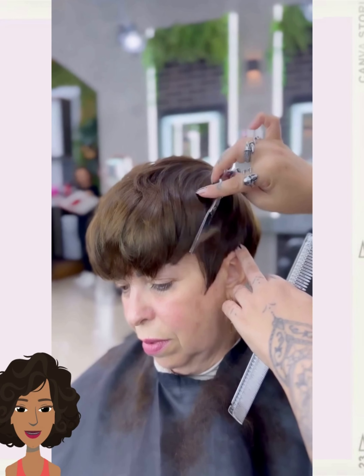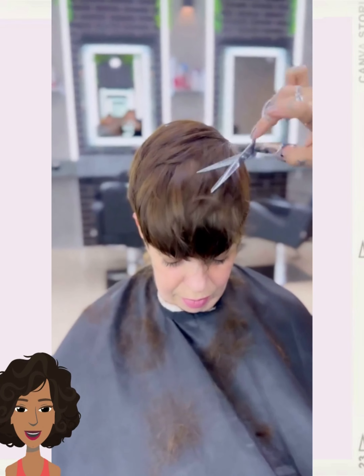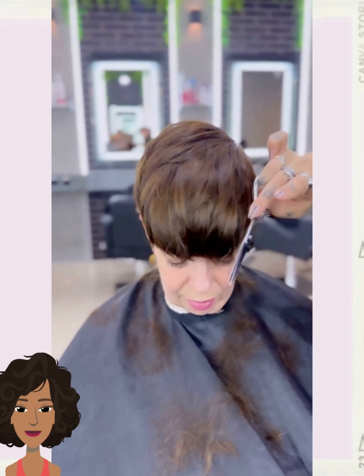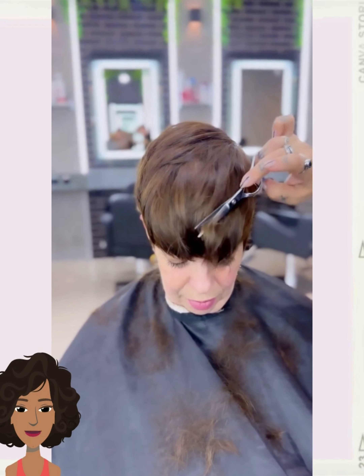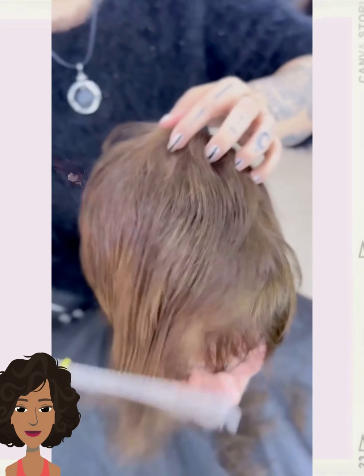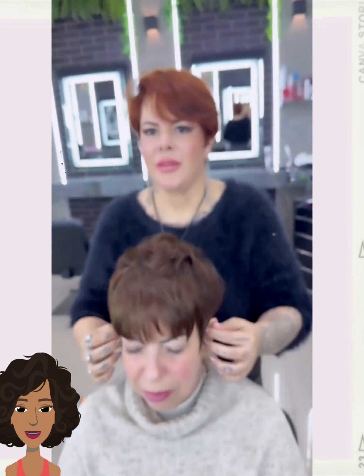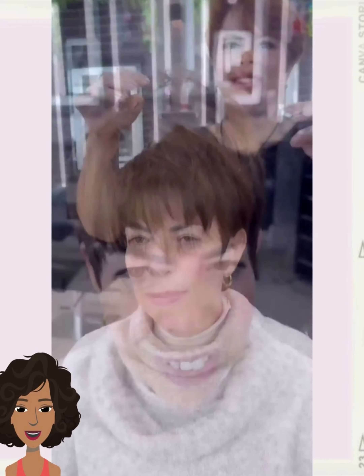This particular pixie does feature some bangs going there in the front — more of that mushroom shape. Very nice, very nice. Very 90s inspired pixie.